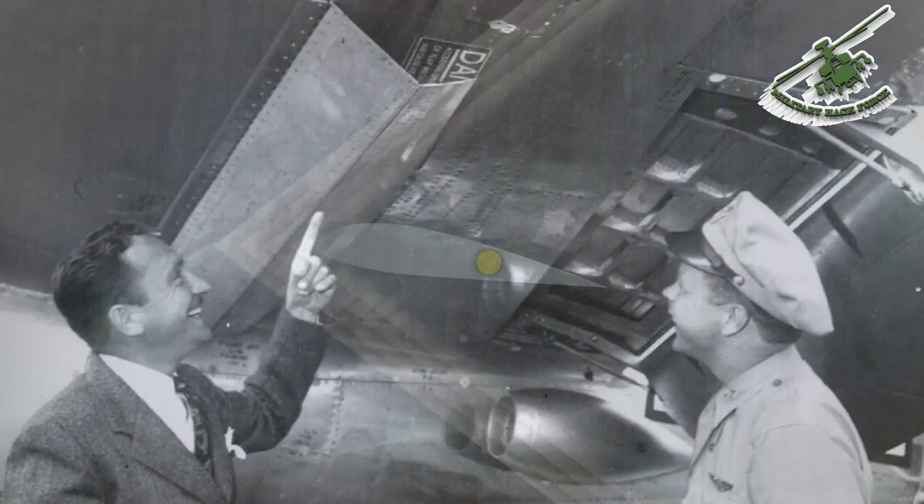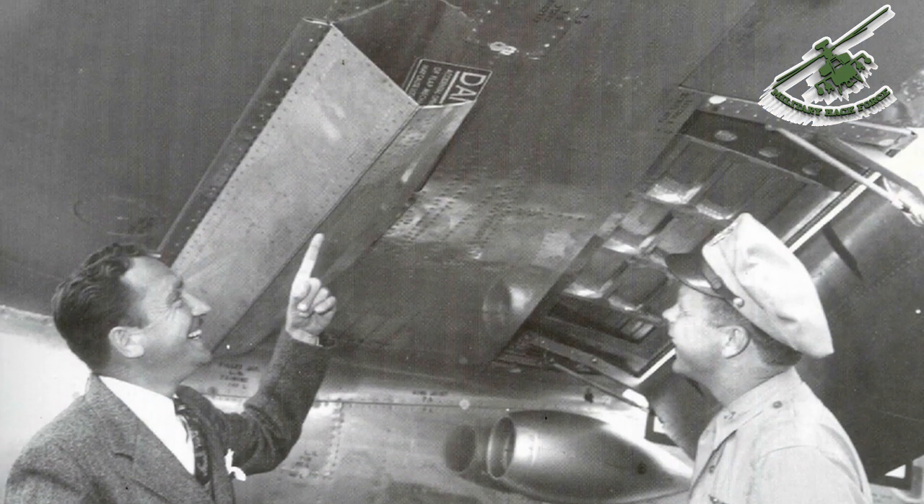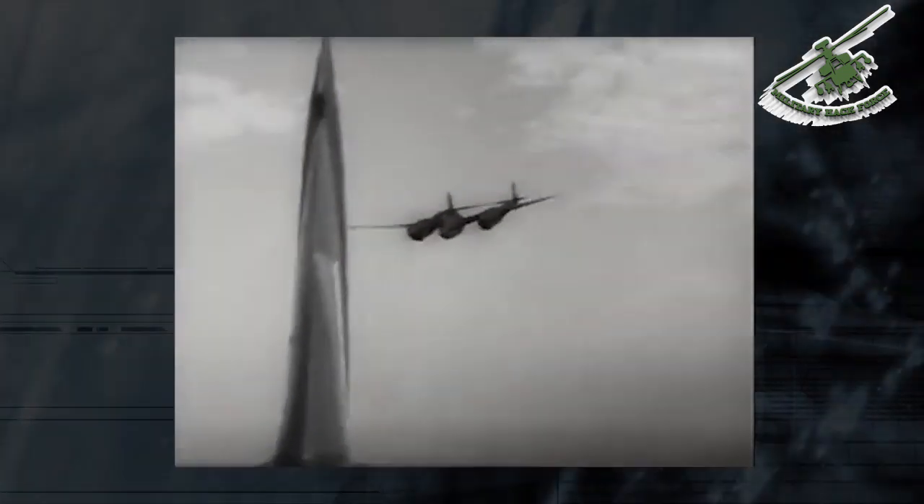The solution was to install dive flaps that actually changed the geometry of the wing, keeping it effective in a transonic dive.